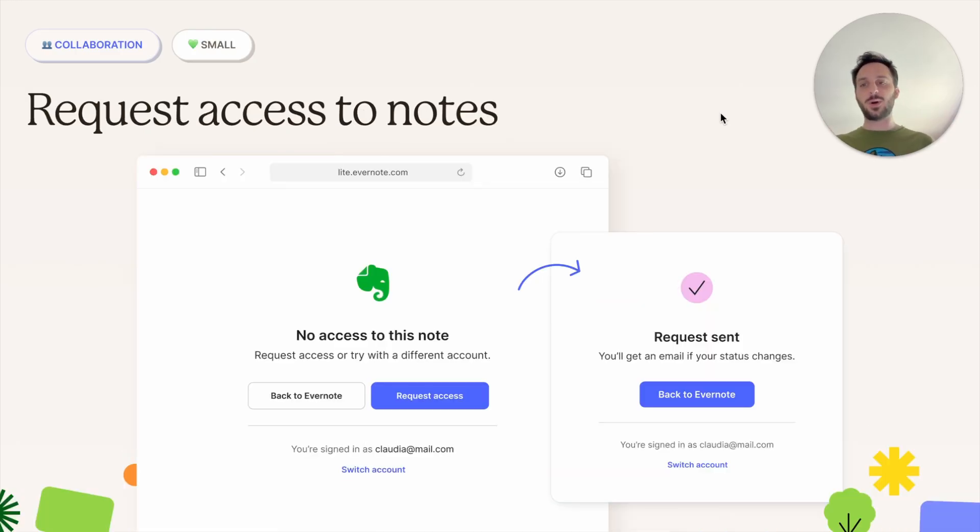There's also a smaller one on collaboration: the ability to request access to notes. This looks like a tiny and rare use case, but you have no idea how many people find themselves trying to access a note they don't have access to — whether they were supposed to have access or not. Those users can now request access and get into the note.